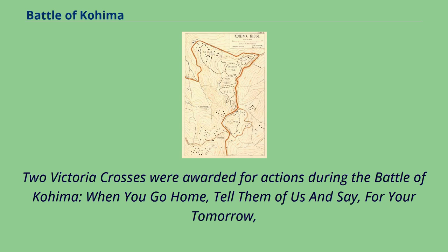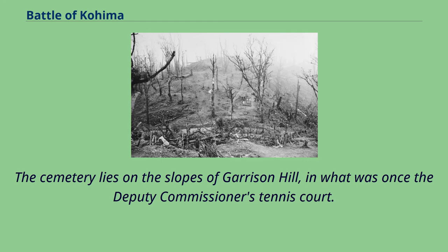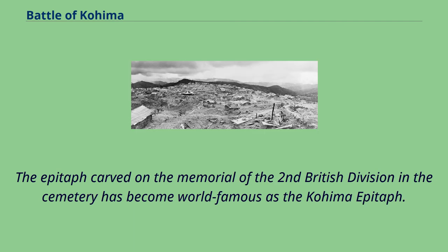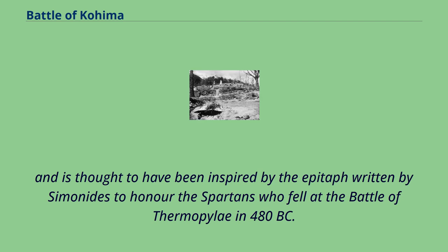Two Victoria Crosses were awarded for actions during the Battle of Kohima. The war cemetery in Kohima of 1,420 Allied war dead is maintained by the Commonwealth War Graves Commission. The cemetery lies on the slopes of Garrison Hill, in what was once the Deputy Commissioner's Tennis Court. The epitaph carved on the memorial of the 2nd British Division in the cemetery has become world famous as the Kohima Epitaph. It reads: 'When you go home, tell them of us and say, for your tomorrow we gave our today.' The verse is attributed to John Maxwell Edmonds, and is thought to have been inspired by the epitaph written by Simonides to honor the Spartans who fell at the Battle of Thermopylae in 480 BC.